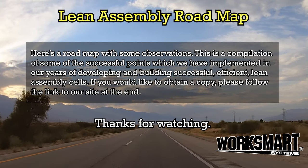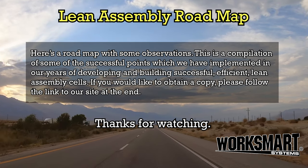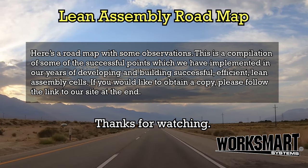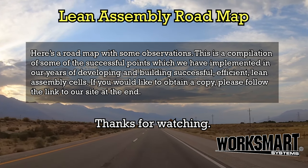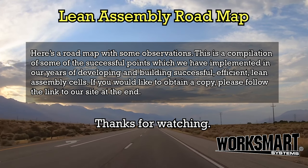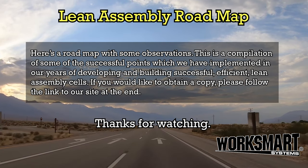Here's a roadmap with some observations. This is a compilation of some of the successful points which we have implemented in our years of developing and building successful, efficient, lean assembly cells. If you would like to obtain a copy, please follow the link to our site at the end. Thanks for watching.